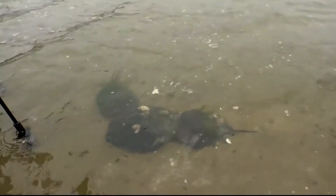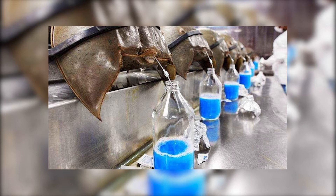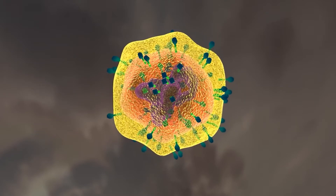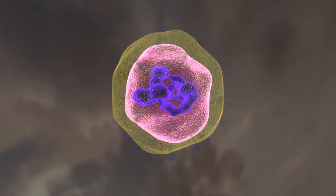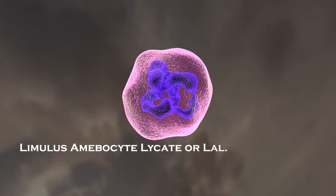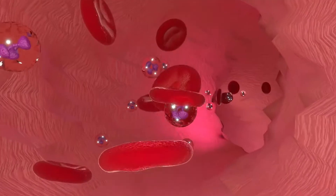Horseshoe crab blood is blue in color due to the presence of copper, but that's not why it's valuable. It's valuable because it contains an amoebocyte used in the field of biomedicine to identify bacterial contamination in vaccines and all injectable drugs. The amoebocyte is a cell found in the blood of invertebrates, similar to white blood cells in vertebrates. Amoebocytes defend against pathogens, germs, and bacteria. The amoebocyte found in the blood of horseshoe crabs is used to make something called Limulus Amoebocyte Lysate, or LAL.